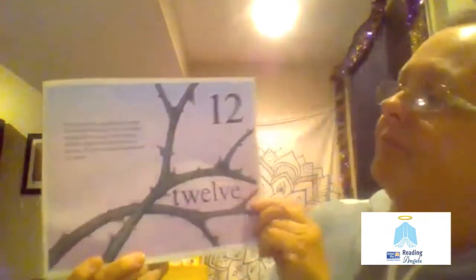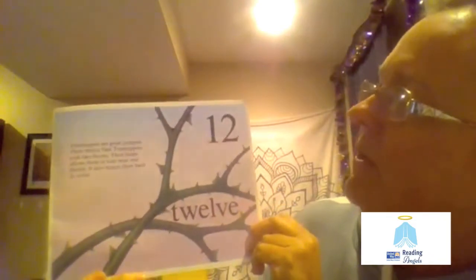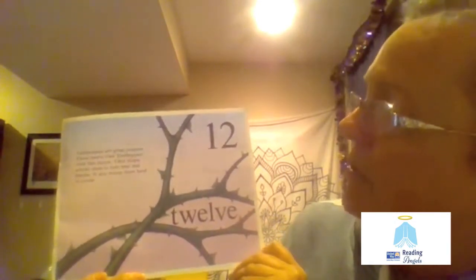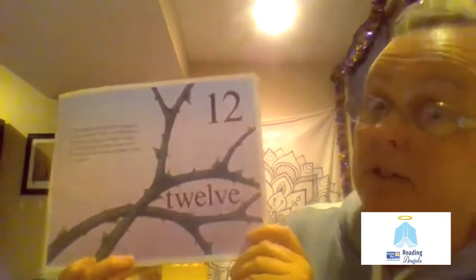12. Treehoppers are great jumpers. These 12 oak treehoppers look like thorns. Their shape allows them to hide near real thorns. It also makes them hard to count.